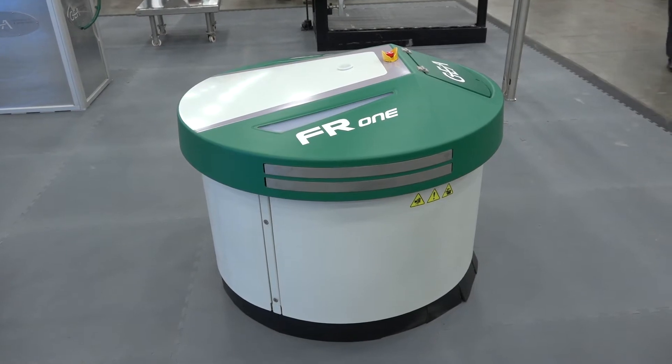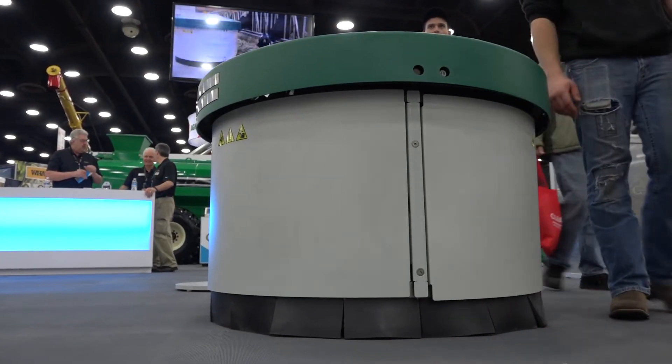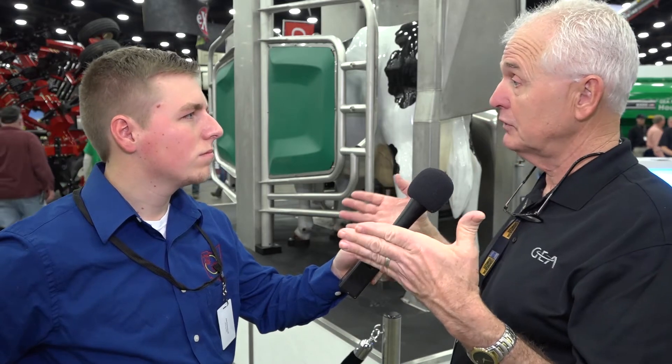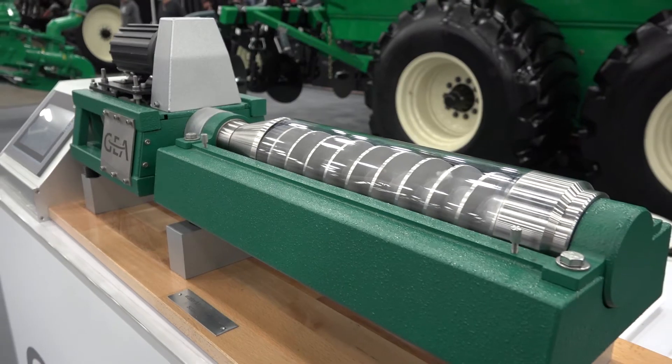We also have the feeding robot — the little R2-D2 thing that actually pushes the feed up to the cows in the free stall barn. As the cows eat and push the feed away from themselves, this is programmed every hour to come back through and automatically push it up. Whereas before, people were using four-wheelers, skid loaders, or tractors with a blade to push up the feed. Doing it on a regular hourly basis minimizes waste, and the cows are getting their fill of feed when they need it. As you know, they need to eat, drink, and rest to produce milk.